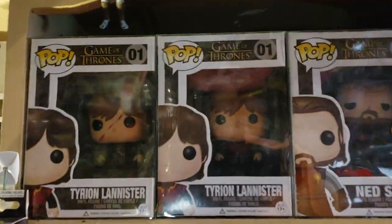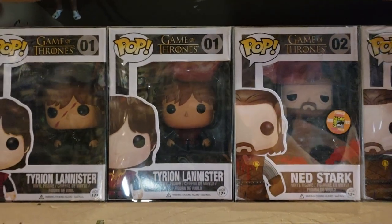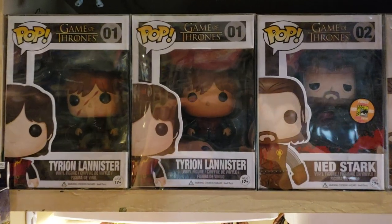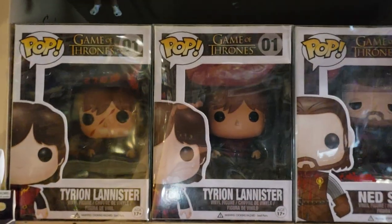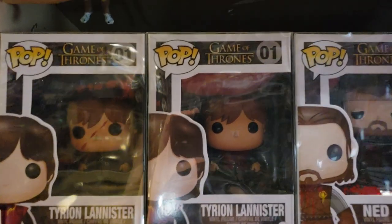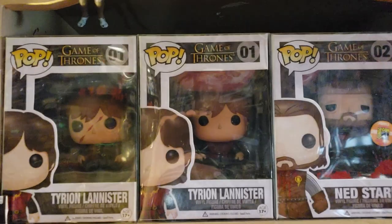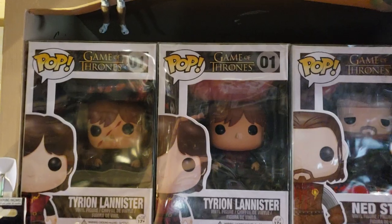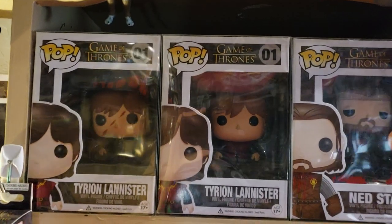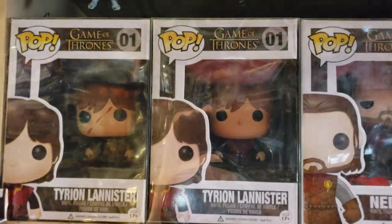So we're going to start with the number one box, which is Tyrion Lannister, played by Peter Dinklage — one of my favorite characters on the entire show. The mother box is the 011 box there on the right. You can get the one on the right for about 15 bucks give or take. The one on the left is where his scar appears for the first time — it's unofficial and is worth anywhere from $400 to $700. I wouldn't let it go for anything less than that because it's near mint.